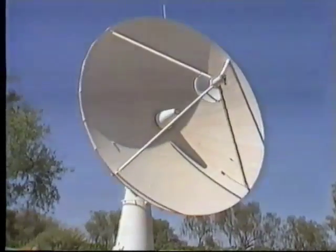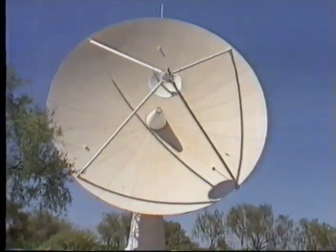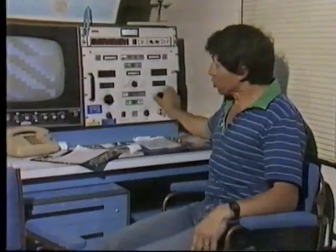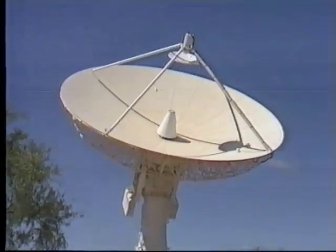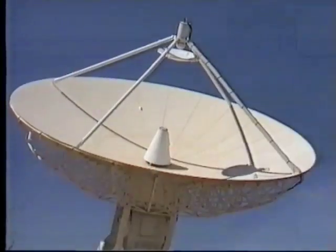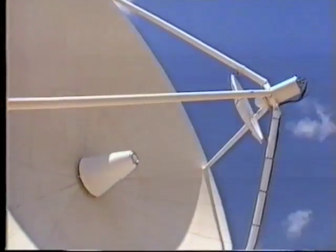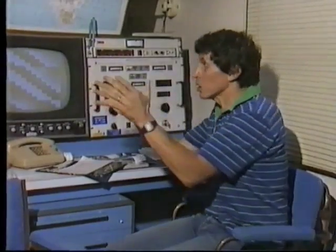We can make the satellite dish rotate in a horizontal plane by turning this knob here — it's now going clockwise — or turning it in the opposite direction; now it's going counter-clockwise. With this other knob, we can make the dish go up or down. If we're trying to lock onto the satellite as it appears over the horizon, we may need to rotate both the horizontal and vertical knobs at the same time. Once you've locked onto the satellite, the whole system takes over and continues to track that satellite automatically as it goes across the sky.